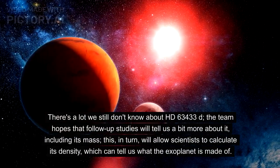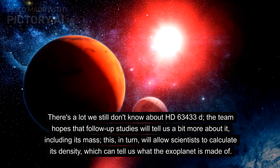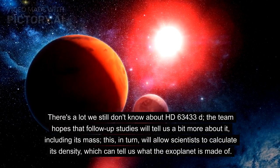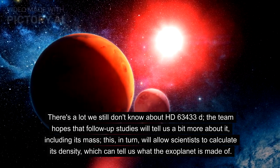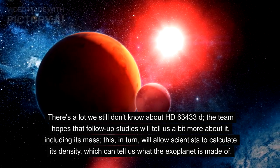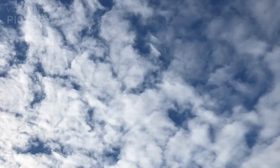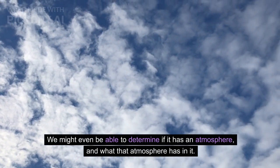There's a lot we still don't know about HD 63433D. The team hopes that follow-up studies will tell us more about it, including its mass. This, in turn, will allow scientists to calculate its density, which can tell us what the exoplanet is made of. We might even be able to determine if it has an atmosphere, and what that atmosphere has in it.